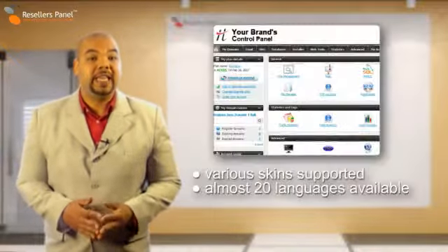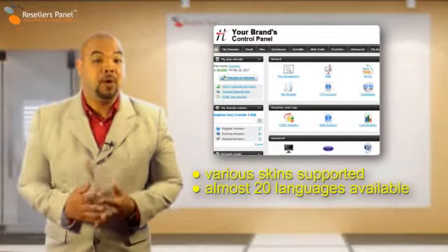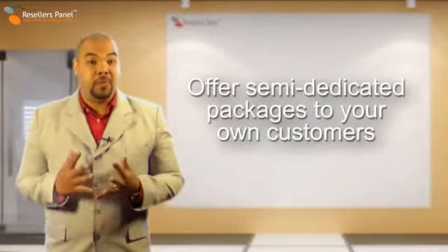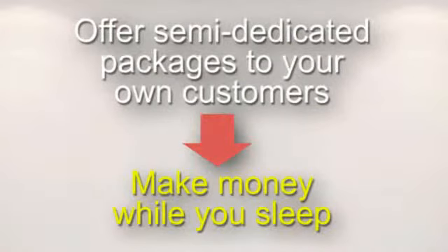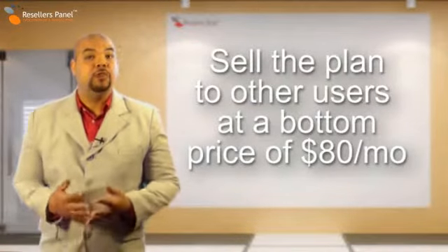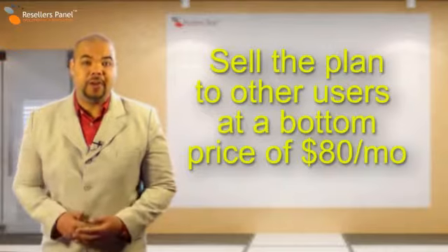With the Semi-Dedicated Plan 2 from resellerspanel.com, we include our in-house built multilingual web hosting control panel. The moment you sign up with Resellers Panel, you can resell our Semi-Dedicated hosting services online and make yourself some extra money. You can resell this premium hosting package for as low as 80 US dollars per month and include some great free bonuses.